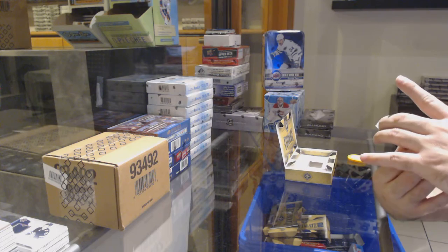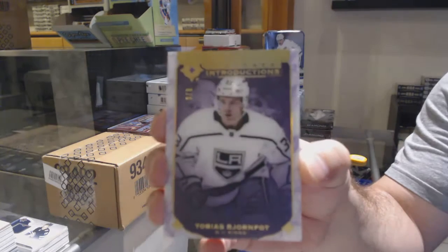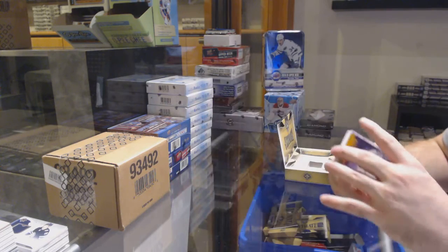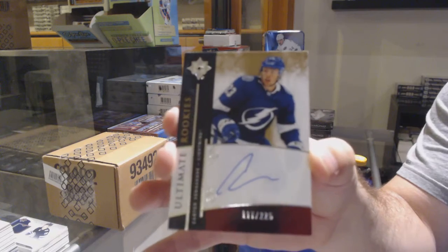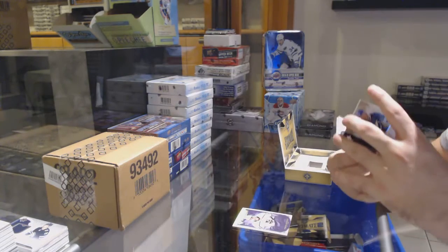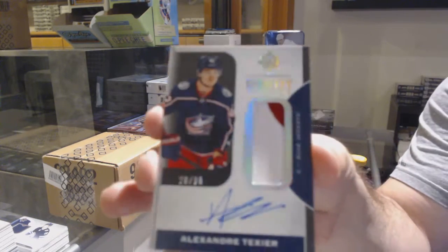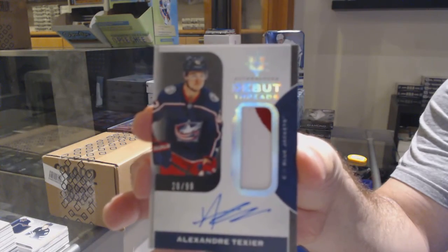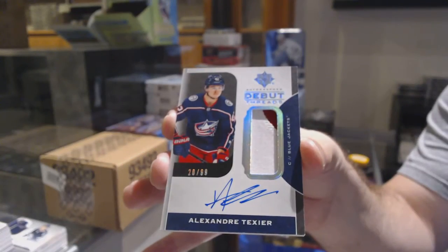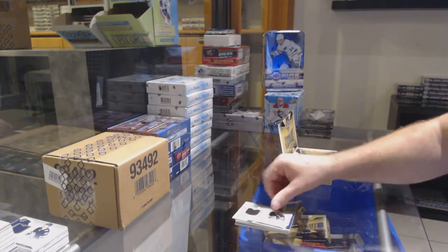We've got numbered to 9, Introductions of Bjorn Fott for the LA Kings, numbered to 9. For the Tampa Bay Lightning to 225, Carter Verhage. For the Blue Jackets to 99, Alexander Texier — Debut Threads of Texier. And for the LA Kings, Clegg to 399 rookie jersey.